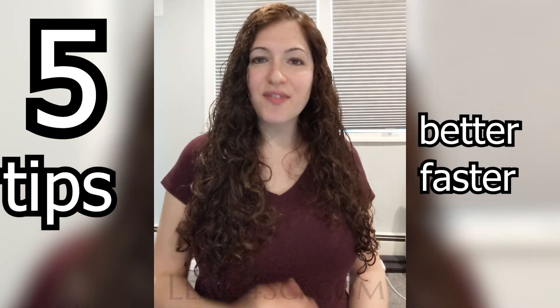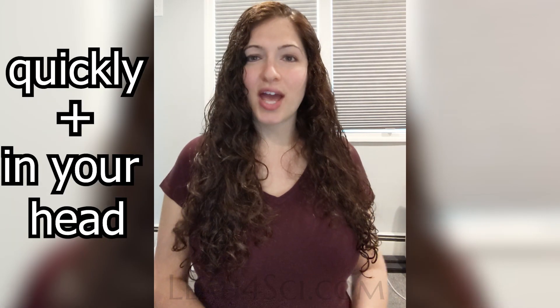In this video, I'm going to share five tips to help you get better and faster at math on the MCAT. Because let's face it, are you guilty of pulling out your cell phone every time you have to do a calculation? It works, it's convenient, but on the MCAT, because you don't have a calculator, you have to be able to do this quickly and in your head.